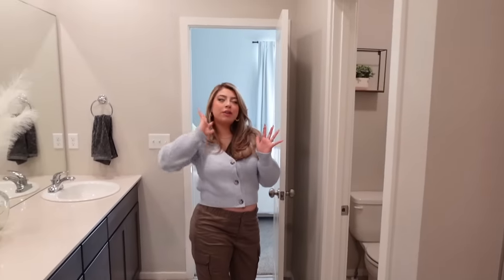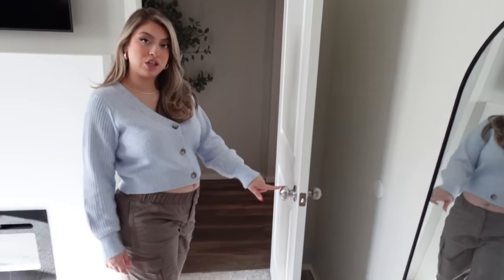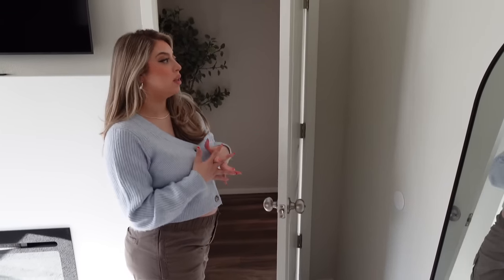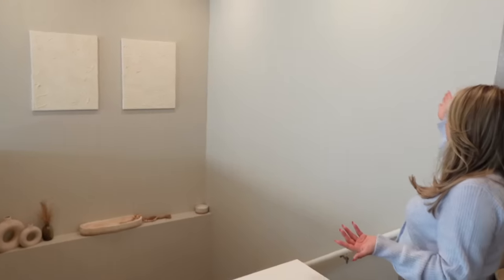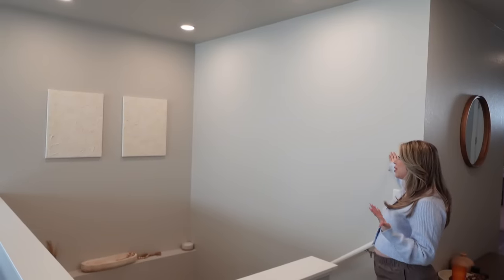I do feel like we need a little something in this area — like a painting or something — because it looks a little plain. You're never done working on your house. Our plan was when we moved in to change all the hinges to black and all the faucets to black to make it more modern and more us, but it's expensive and takes a lot of time so we haven't gotten around to it. We want to do an accent wall here as well — we probably will end up doing it.